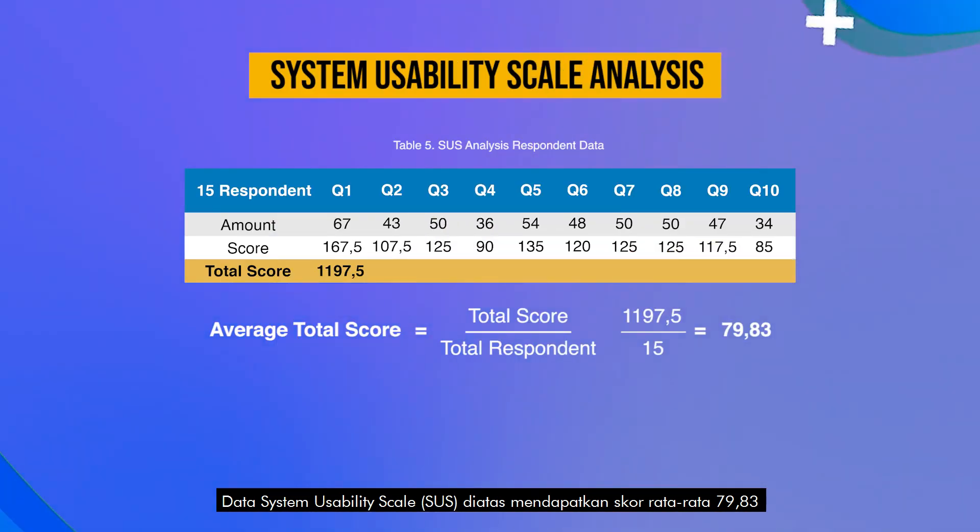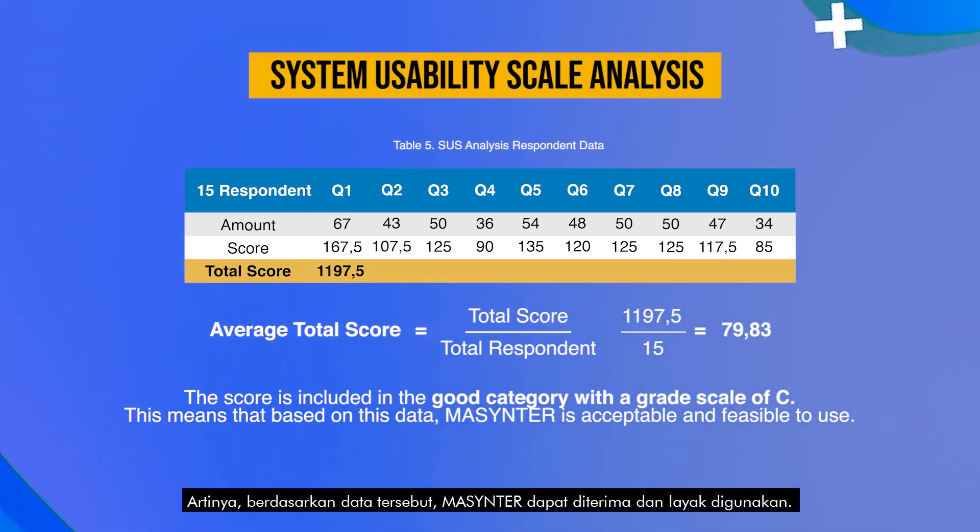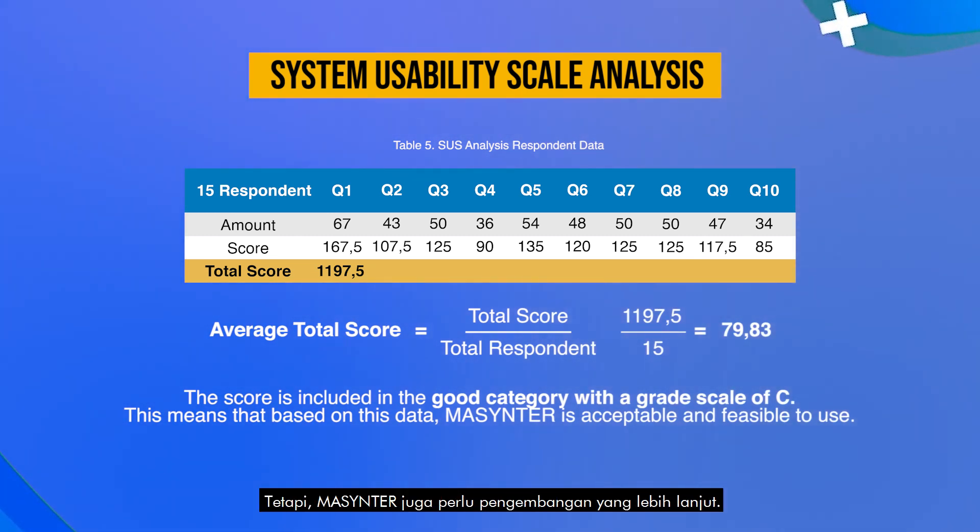The System Usability Scale data shows an average score of 79.83. Based on the standard SUS scoring, this score falls in the good category with a grade of C. This means that Mass Center is acceptable and feasible to use; however, it also needs further development.